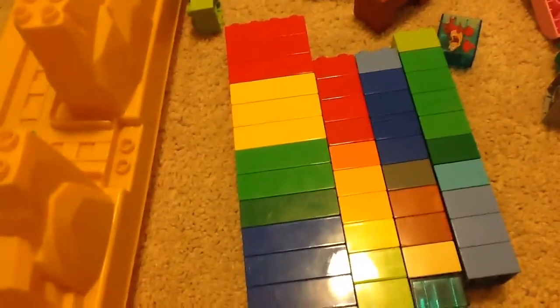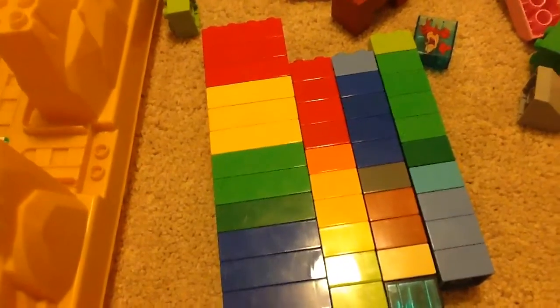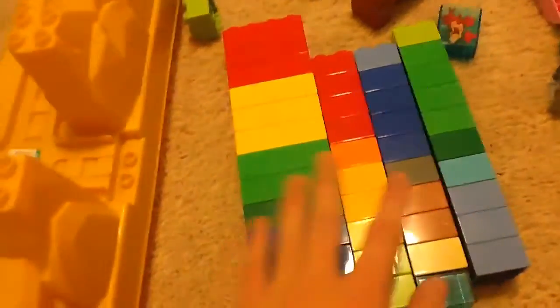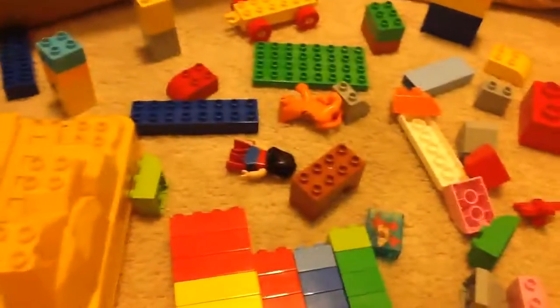I got this for $4 and I believe BrickLink says this whole haul is worth about $15, but they cost $4, so it's about $3 profit — probably more though. You can put them in this container but if you put them all in at once, they don't fit together.